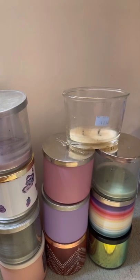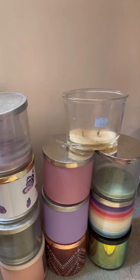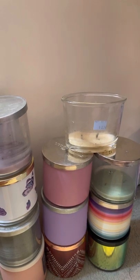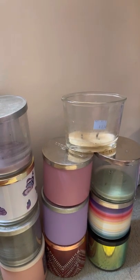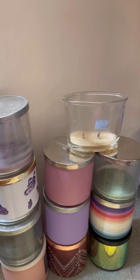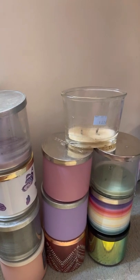Hi, welcome back to my channel Candle Fluffy Performs Reviews. Today I'm sharing with you a brief look at all the candles I was able to finish in August of 2022. These are all from Bath and Body Works except one, so I'll just get to it at the beginning.